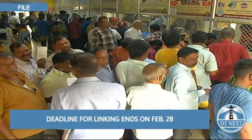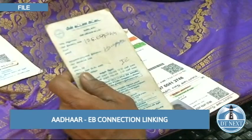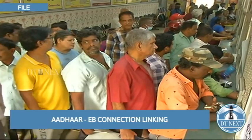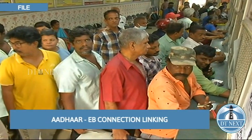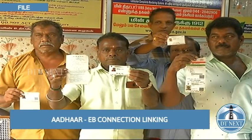Up to 100 units of free EB is provided to household electricity connections. The state government had mandated the linking of Aadhaar with service connections of domestic, huts, agricultural, handloom and power loom categories to continue to get the government subsidy.